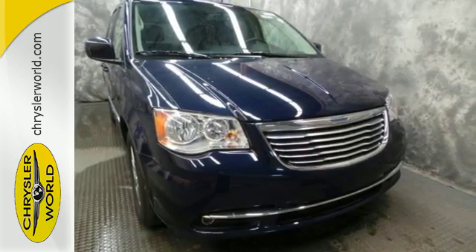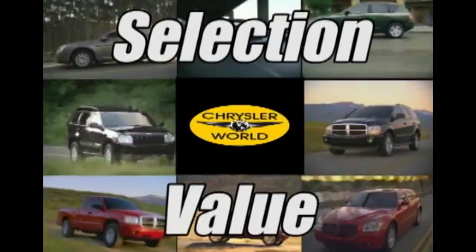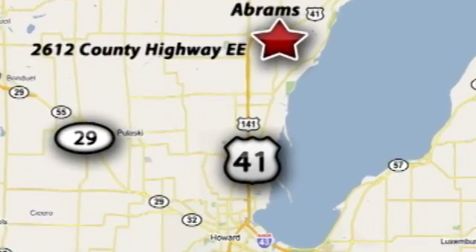Test drive it today. You'll be amazed at the selection and value at Chrysler World, where our world revolves around you. We're conveniently located at 2612 County Highway EE in Abrams, Wisconsin.